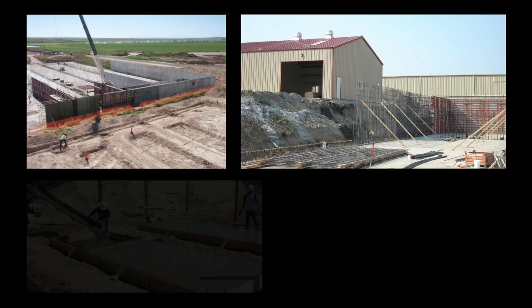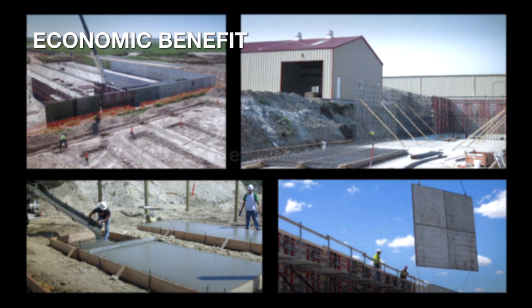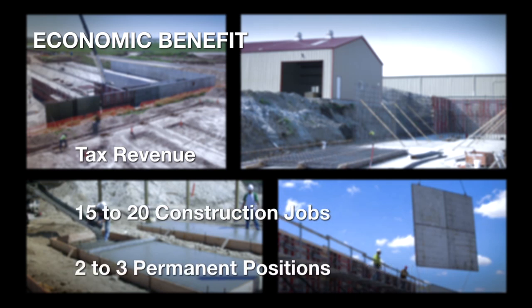Construction of anaerobic digester systems helps state and local economies as well. In addition to tax revenue, it is estimated that in the state of Washington, for example, each digester project creates 15 to 20 full-time jobs during construction and two to three permanent positions for its operation.